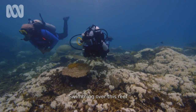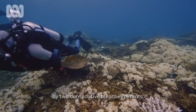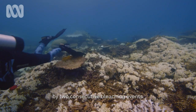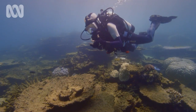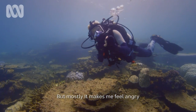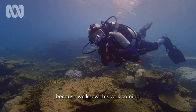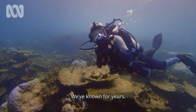Slipping over this reef, which has been so badly damaged by two consecutive bleaching events, does make you feel a little helpless — but mostly it makes me feel angry, because we knew this was coming. We could see it.